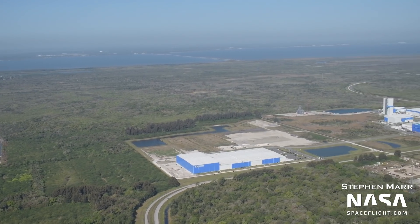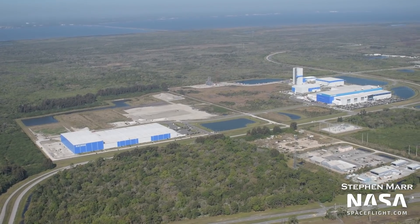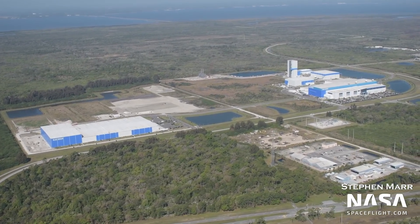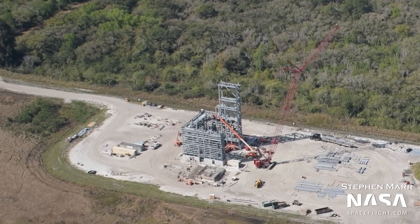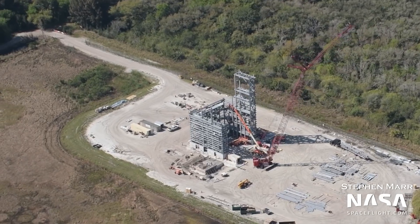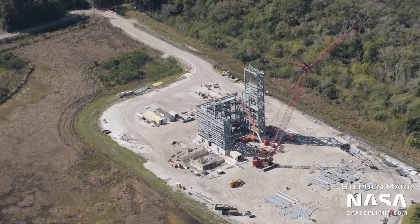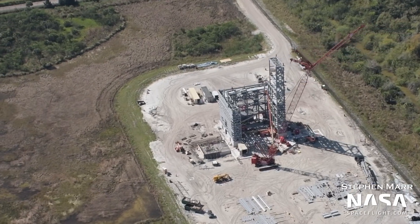At Blue Origin's facility, the 2-CAT building is growing compared to last week's flyover, in which we reported that the first level seemed to be completed. The first segment of the second level was recently added. The 2-CAT will be used for cleaning and testing of the second stage of New Glenn. In front of the building there are more parts for future construction, indicating fast progress over the coming weeks on this structure.